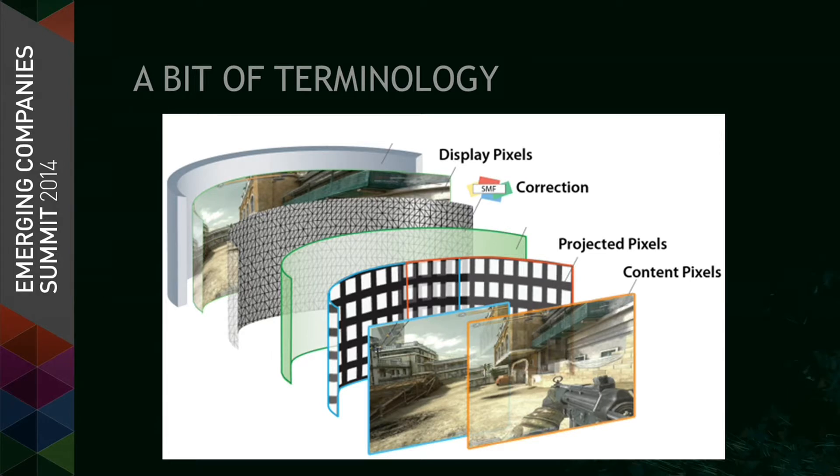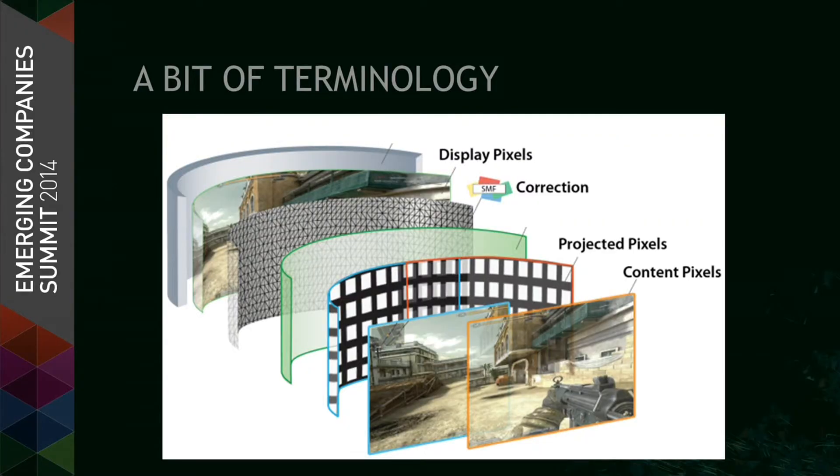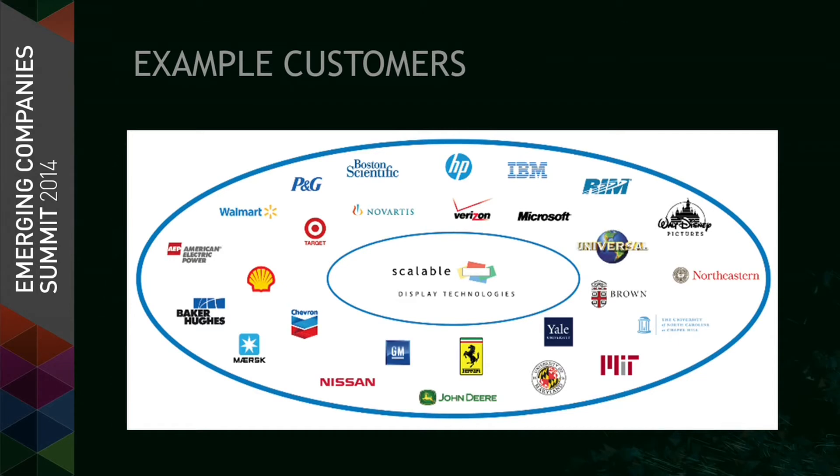A quick bit of terminology: content pixels are what most people in this room are generating. We have content pixels, projected pixels, and then we apply a correction — that's Scalable's core IP. We've been doing this for a while: over 500 customers including Fortune 500 companies, a worldwide network of qualified integrators, and OEM relationships with NEC, Barco, Hitachi, and Ricoh.